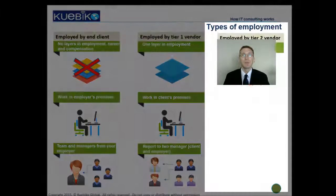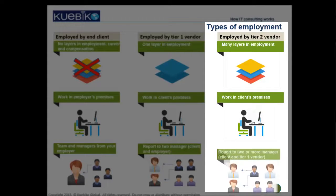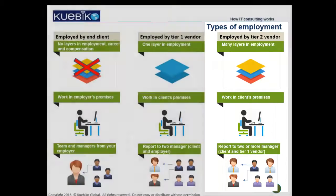With a Tier 2 vendor, you have more than one layer. You will always work in the client's premises, and the only relation with your employer will be a bi-weekly paycheck and possible visa sponsorship. You might not even see your employer's premises.